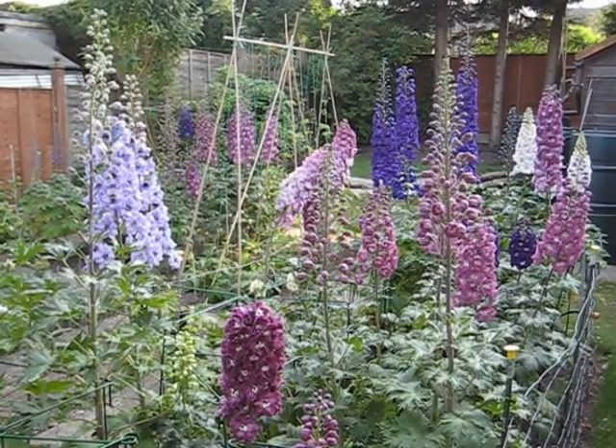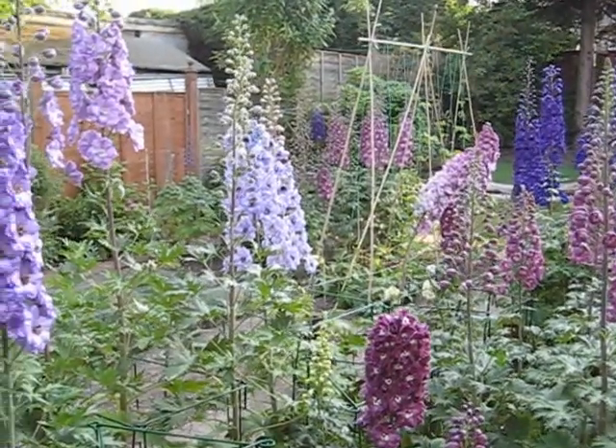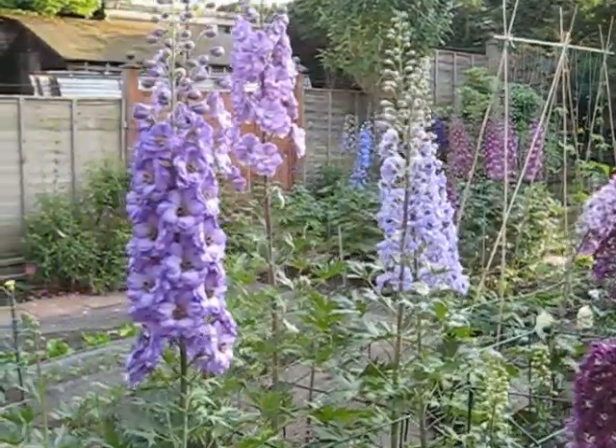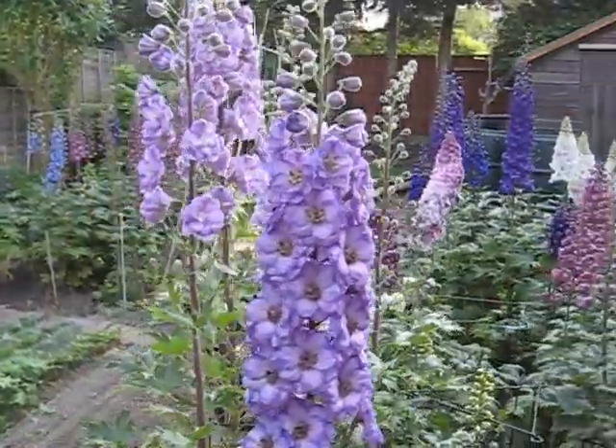This is our garden and it's the 2nd of June. As you can see, most of the delphiniums are out. I don't think we're going to have many left for the Weasley show.